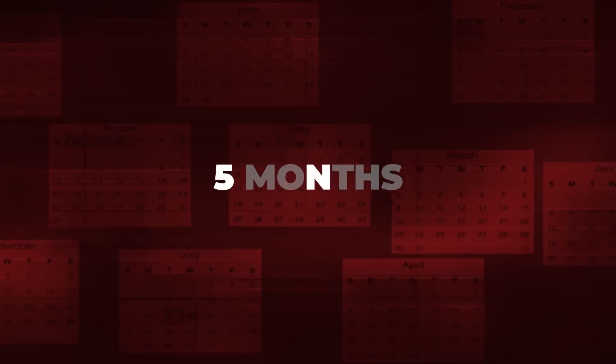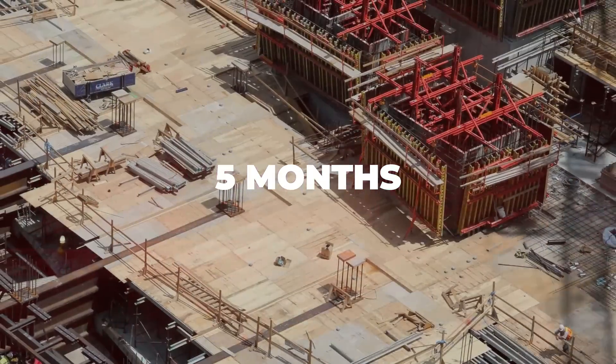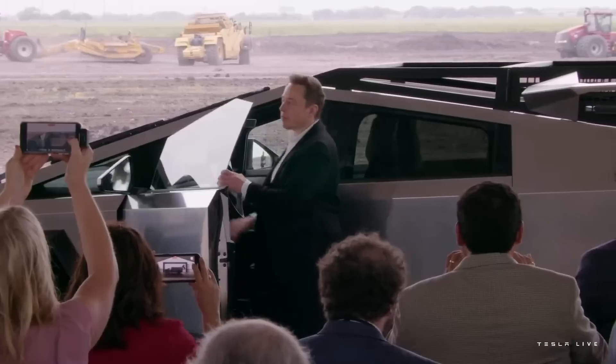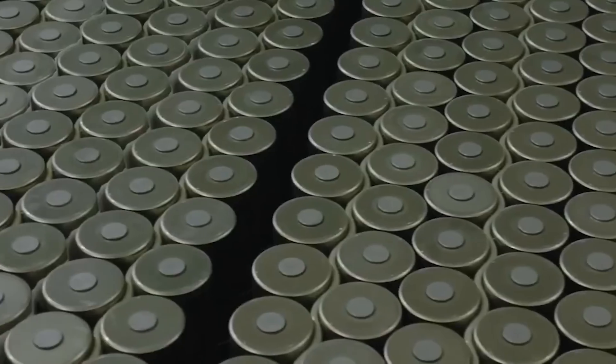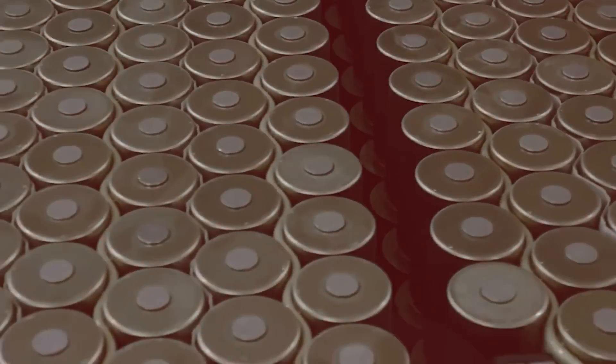The partially complete production line achieved that volume within five months, while the factory was undergoing heavy construction and testing of the Cybertruck production line, and without any material help from the under-construction refinery in Corpus Christi. Imagine the numbers GigaTexas will hit once the company's whole battery ecosystem is on its feet.